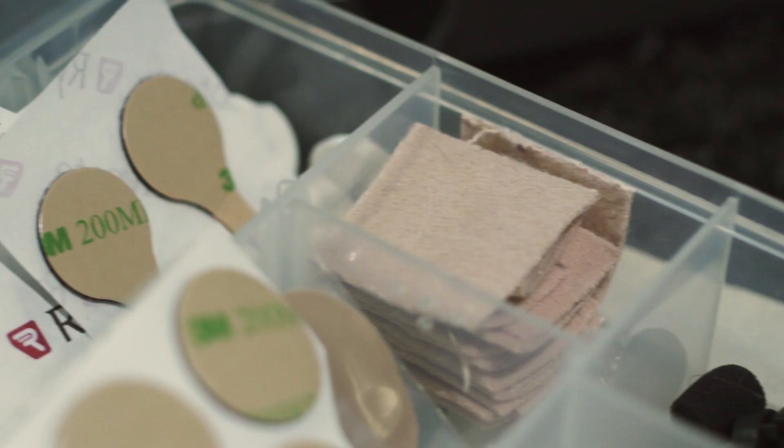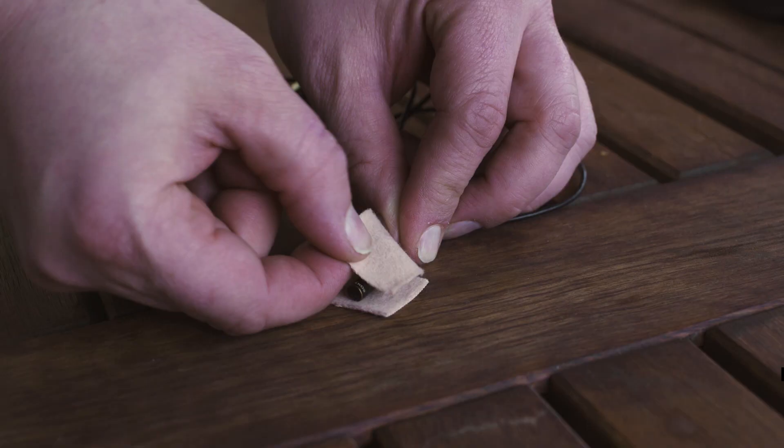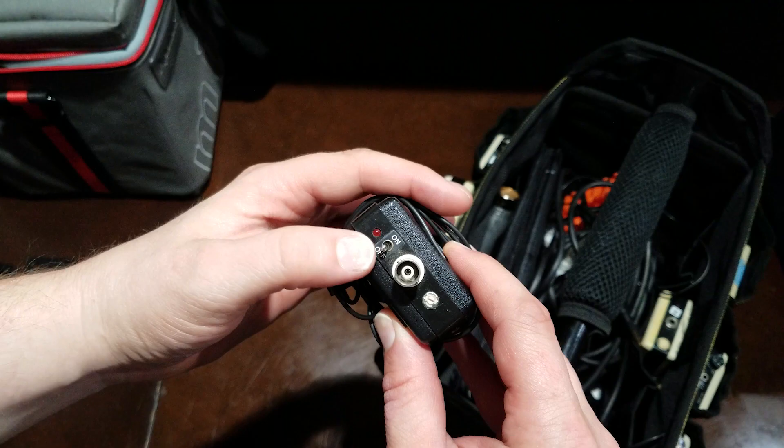Number 2: Moleskin. You can buy this stuff in the foot care aisle at your local drugstore, or by the foot online. Wherever you buy it, you should always keep sheets of it in your kit. Moleskin is to the sound mixer as gaff tape is to the gaffer — you'll use it for almost everything, from hiding lavs to securing cables, even covering up the bright LED lights on your wireless transmitter so they don't show through your talent's fabric.